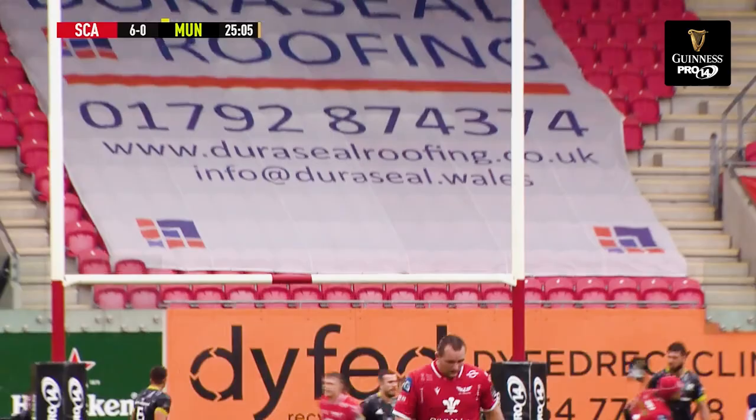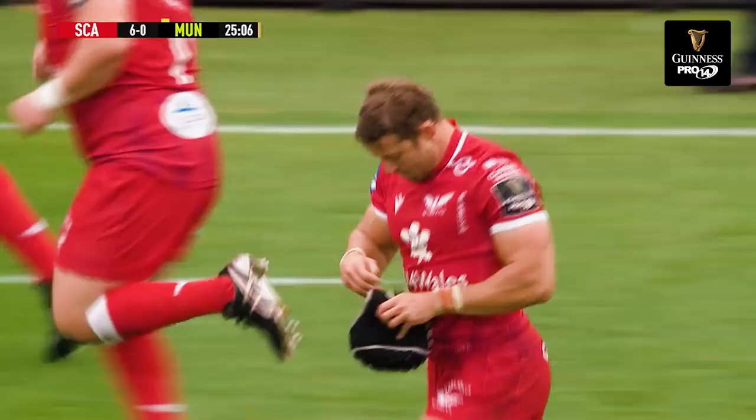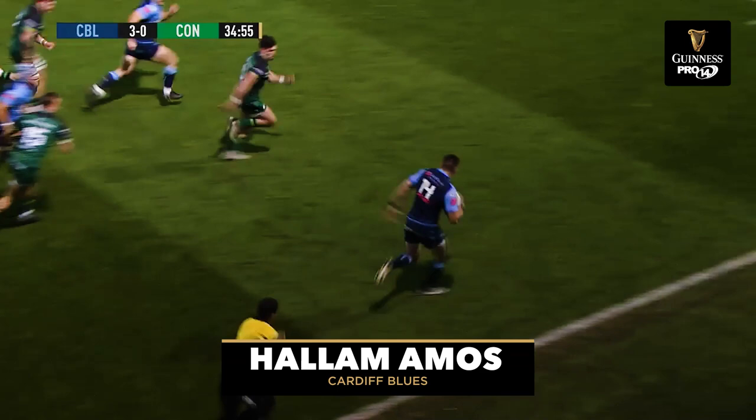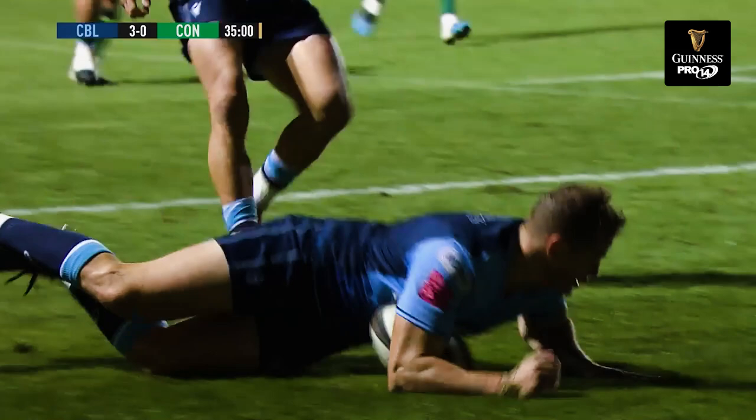3 out of 3 for Lee Halfpenny, 9 points to 0. Nice little pass out to Matthew Morgan, to Josh Adams, Adams into the 22, Hallam Amos over from the left — what a brilliant score that was.